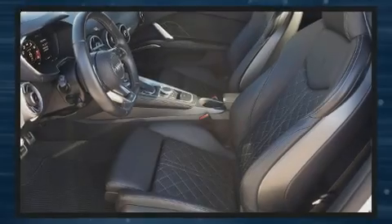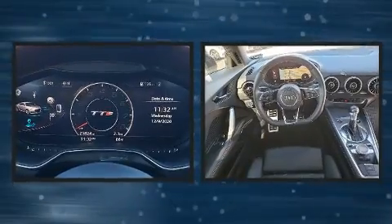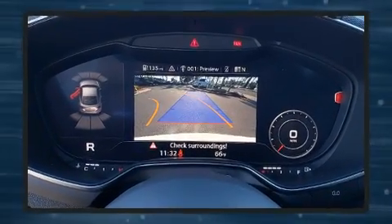Introducing the 2018 Audi TTS. This two-door, four-passenger coupe has just over 25,000 miles. Audi made sure to keep road handling and sportiness at the top of its priority list.